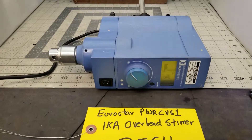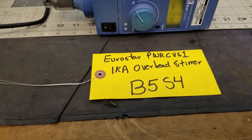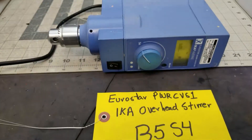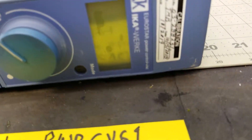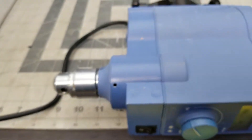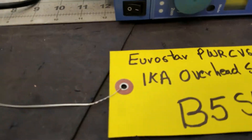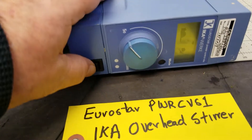Bidding on a Eurostar PWR-CVS1. It's an IKA overhead stirrer. It's got a 2019 calibration due on it. This came from a lab consolidation of a large pharmaceutical company, represented as fully functional.